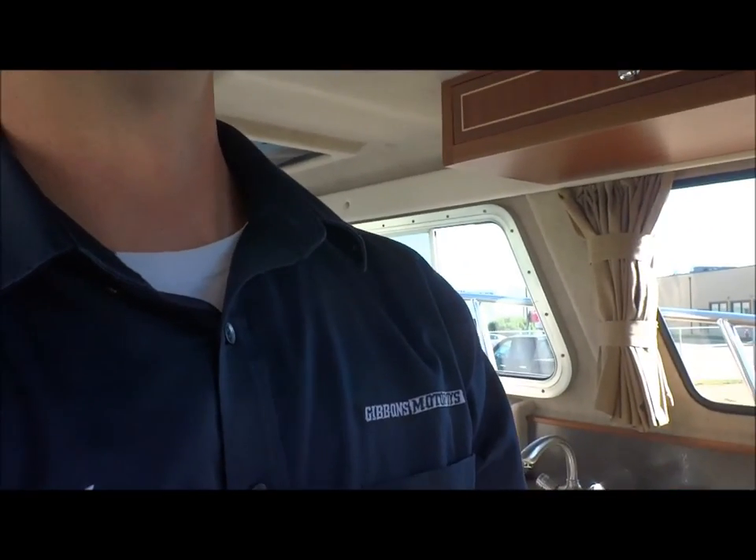That did just give you a little overview of this gorgeous boat. Of course, if you want to see more, come on in and see me at Gibbons Motor Toys — I'd love to show you more of this boat, or any Kingfisher boat. Come on down and see us. Cheers, thank you.